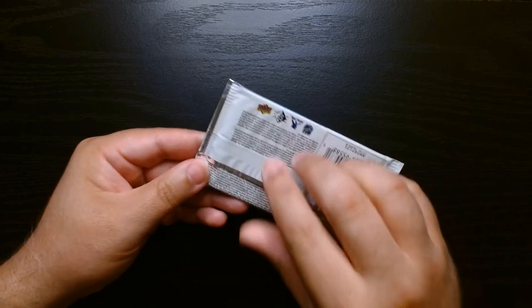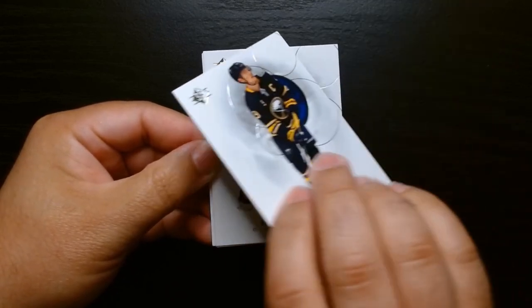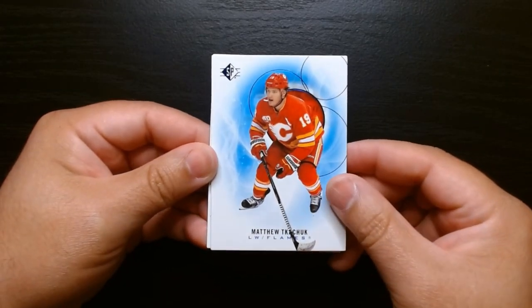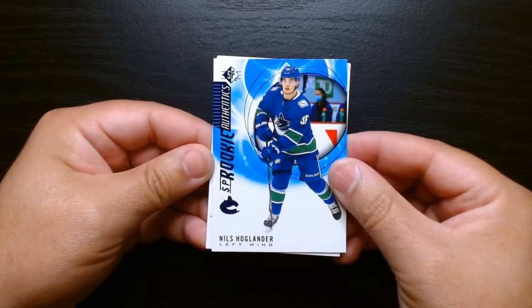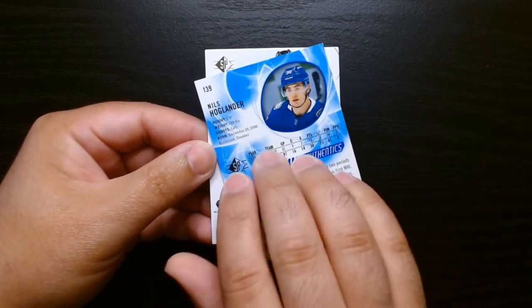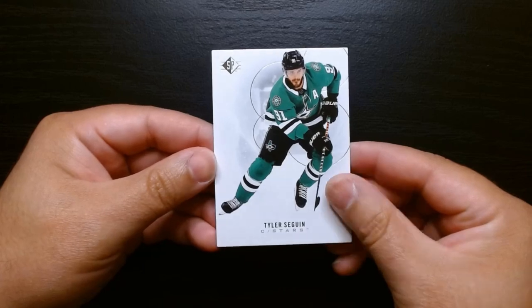Second pack, let's get it. Here we are. Last time I opened this was the 2018 version and I got an autograph, so I have gotten lucky with these. Schmaltz. Let's see what our blue is — Matthew Tkachuk for the Flames, we've got another blue. Let's see what this is. We got a Rookie Authentics — Nils Hoglander. Never gotten one of these before. For the Canucks. I will check him out, see how he has done. And Tyler Seguin on the last one.